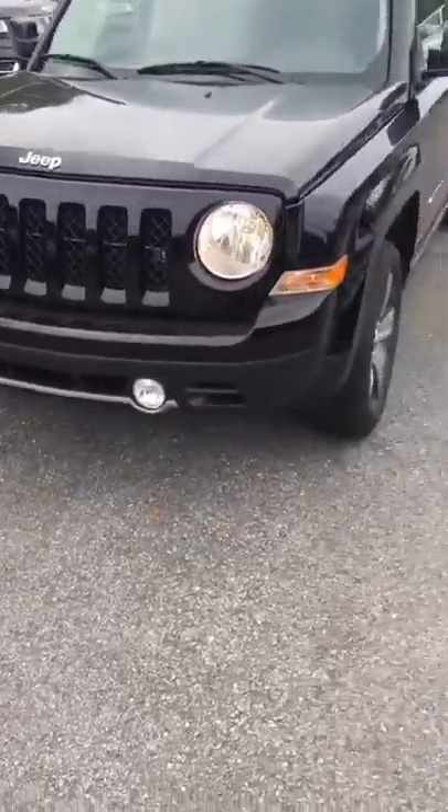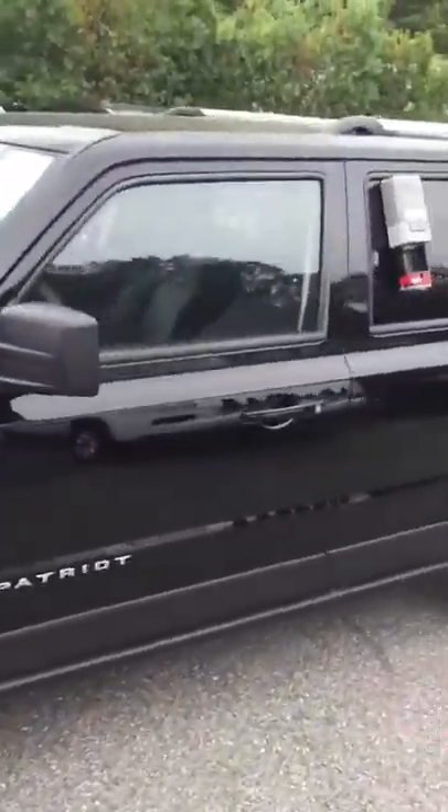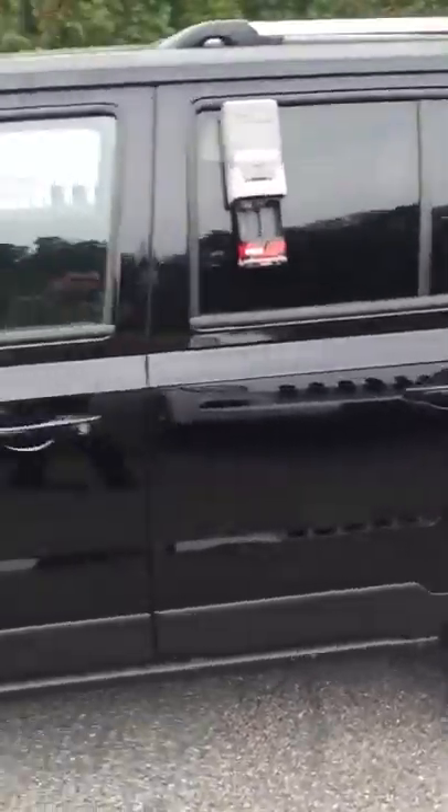You've got fog lights on this vehicle, nice 17-inch wheels. This happens to be a High-Altitude Edition of the Patriot. Very nice styling.